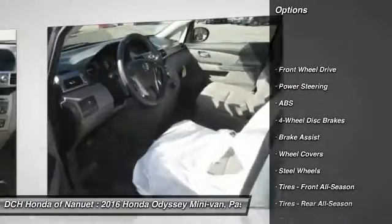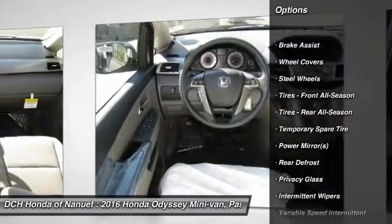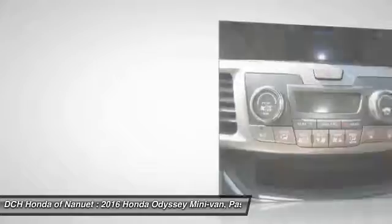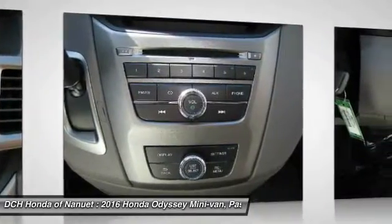Keyless entry, power passenger seat, steering wheel audio controls, anti-lock braking system, stability control, traction control, Bluetooth, power steering, adjustable steering wheel, floor mats.